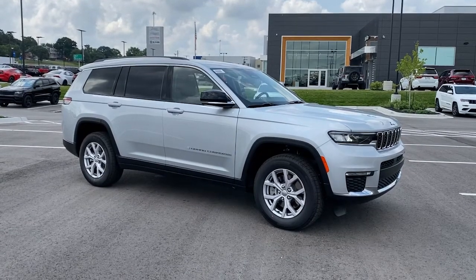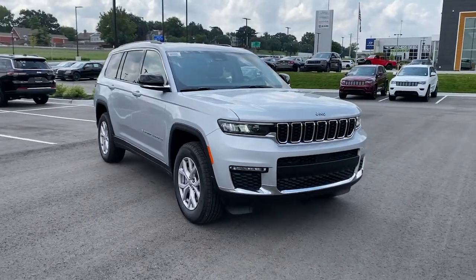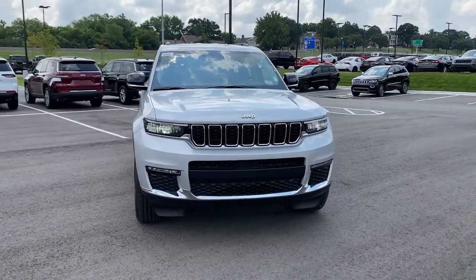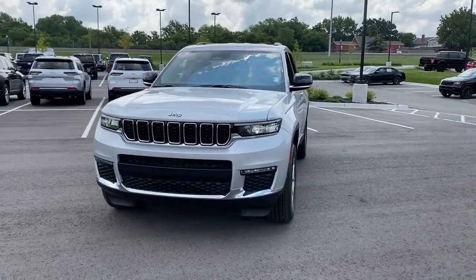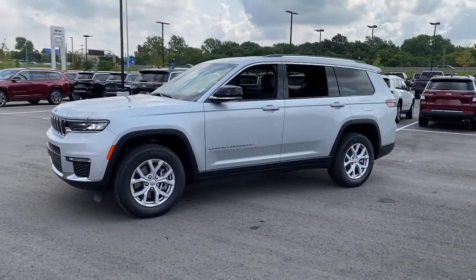Get into the 2021 Jeep Grand Cherokee. The Grand Cherokee keeps you safe, connected, and entertained while you explore your world in confidence and refined luxury. The following are some of this vehicle's highlighted options.